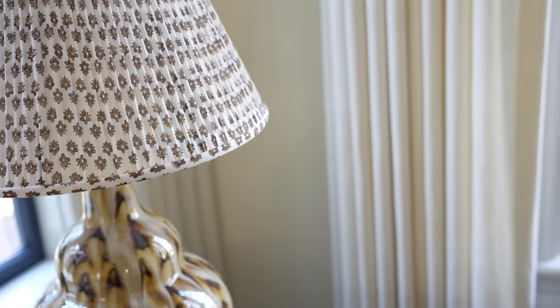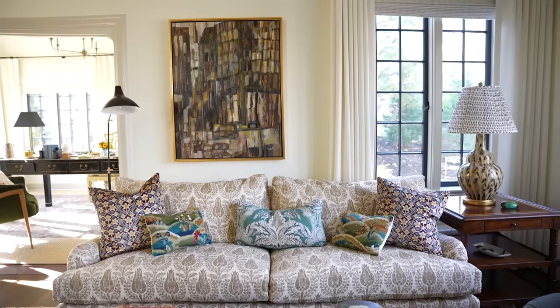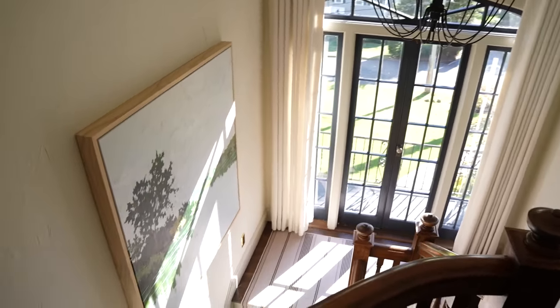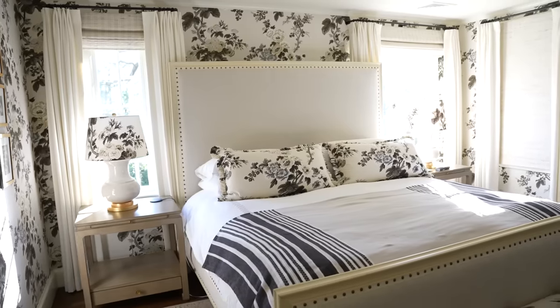We bought this house at the very height of the pandemic — when people were Lysoling their groceries and wearing gloves and ski masks outside. No one came to see it, which is why we got it so quickly. It's a 1926 Tudor that really hadn't been touched; there had been some modifications to the kitchen and bathrooms in the '80s — the kitchen looked like the Olive Garden. Other than that, it hadn't been touched since it was built, and we embarked on a full-scale, mainly cosmetic but somewhat surgical renovation during the real height of lockdown.